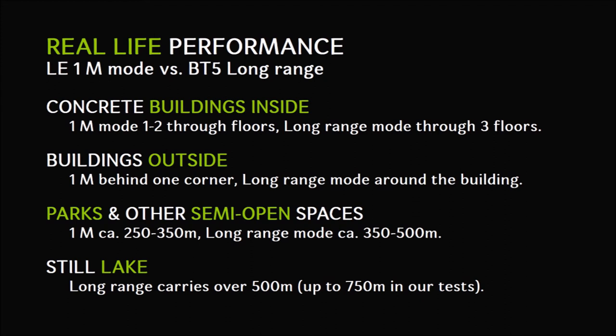Finally, on a clear open lake, the long range mode carried over 500 meters, even up to 750 meters in our most successful test.